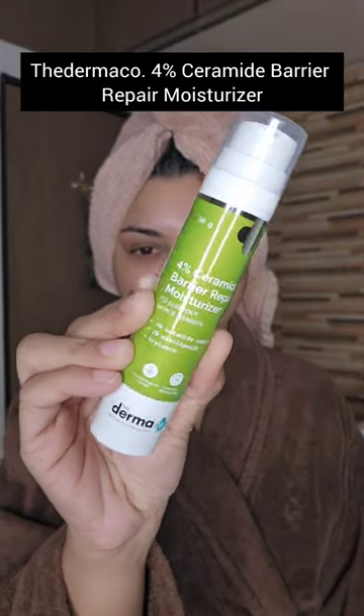Hey guys, so if you have dry, flaky and irritated skin, your skin barrier needs more protection to retain skin's natural moisture. The Dermaco steps in as your solution with its 4% Ceramide Barrier Repair Moisturizer. It is perfect for irritated and compromised skin.